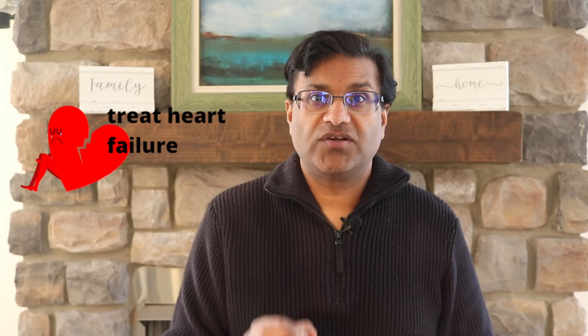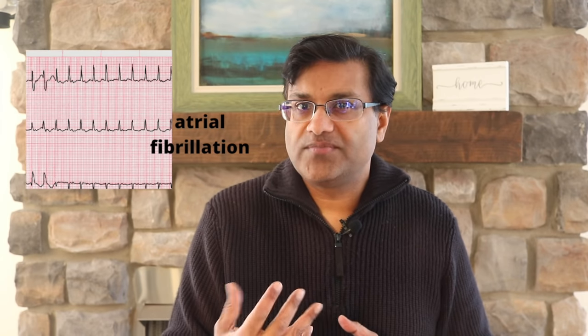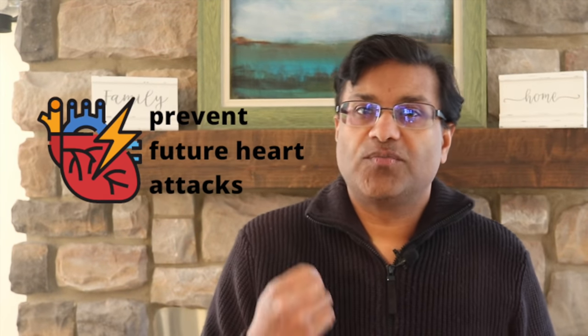Another indication for this medication would be to treat heart failure. It can also be used to treat an irregular heart rate and heart rhythm called atrial fibrillation. It is also used after a heart attack to prevent future heart attacks.